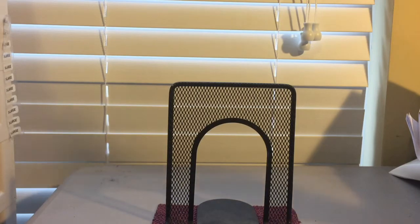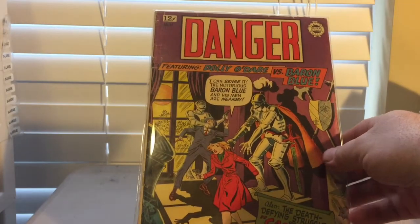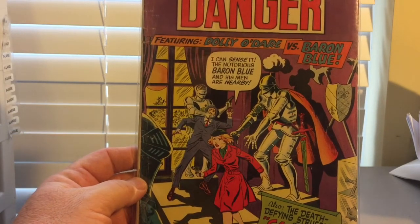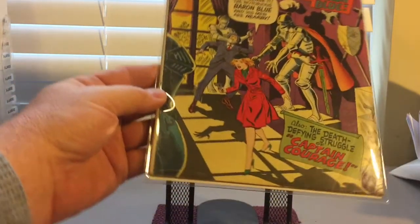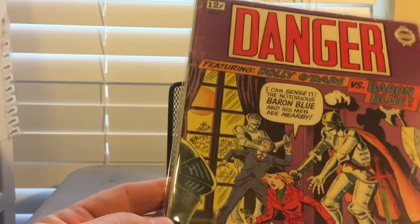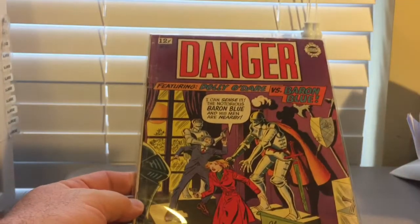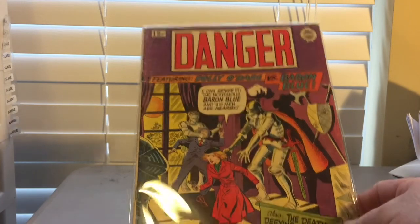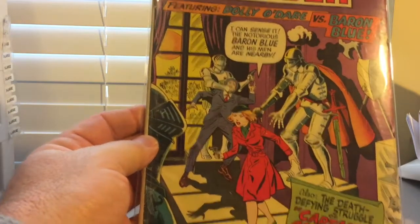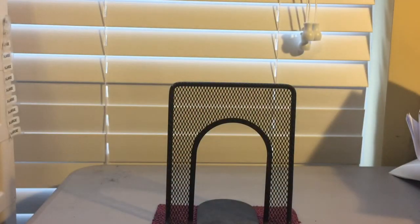Also in the $3 book box, another weird title — I kind of like those weird ones. This one's Danger, number 17, a Silver Age book. The quality is probably about a very good, maybe good/very good. It's not one that you want to consider for investment purposes, but just fun to collect if you like those weird Silver Age titles. It's just kind of one that's fun to collect — Danger number 17.